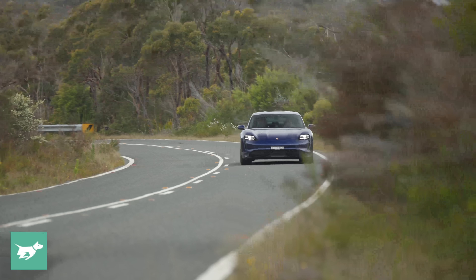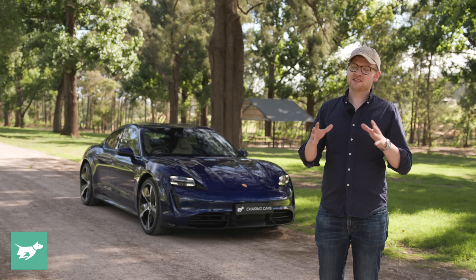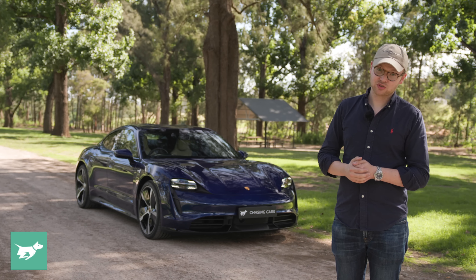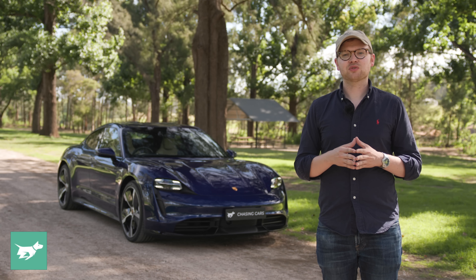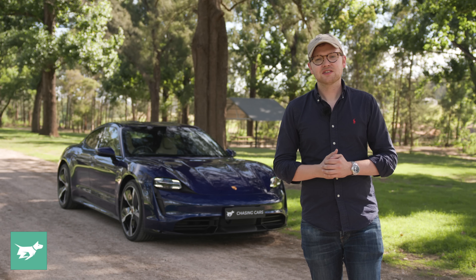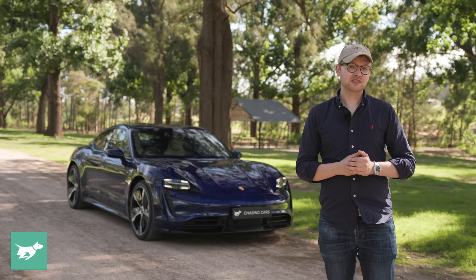The Taycan is Porsche's first EV, but you wouldn't know it if you drove it. And that's because this EV rides and handles better than any other electric car on the market. It's actually the suspension of the Taycan which elevates it above and beyond virtually any other electrically propelled vehicle that you can buy. Certainly when you take the balance of the ride and handling and the blend that Porsche have engineered into this car, it makes the Taycan really something very special.